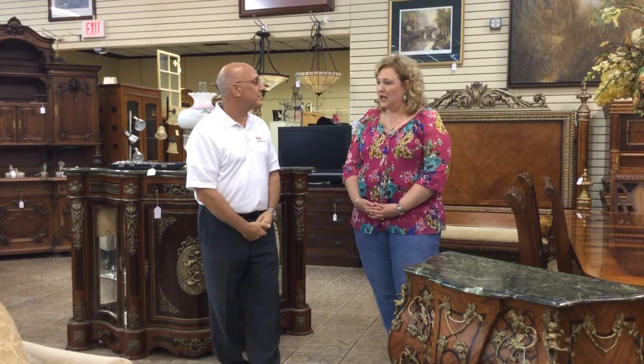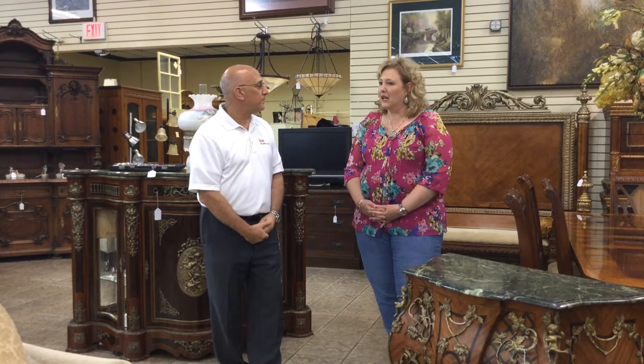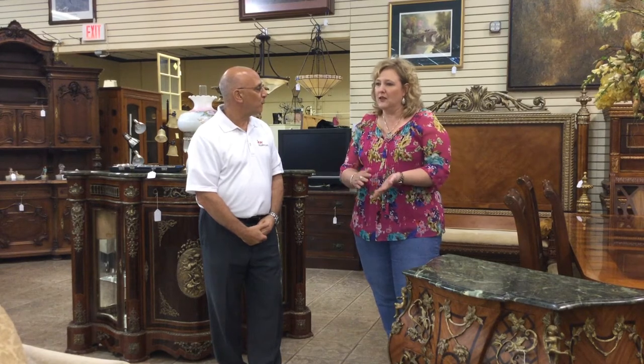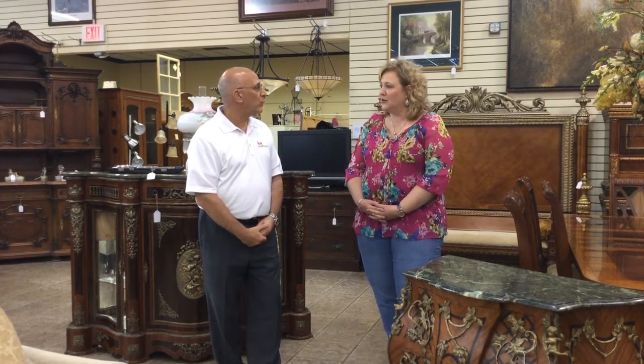We have a complete liquidation service that we deal with both households and businesses, and we can liquidate in a number of different venues. We can do on-site or take it off-site and liquidate either collections or entire households or businesses, and get rid of whatever is unneeded in a move.